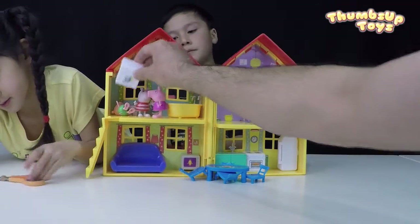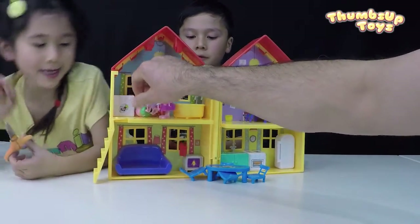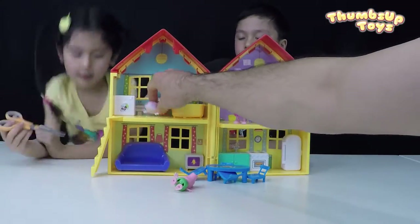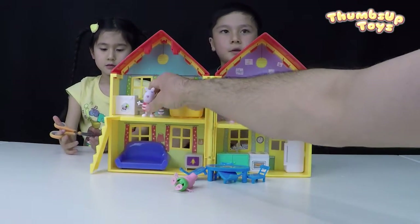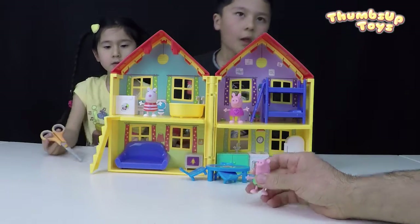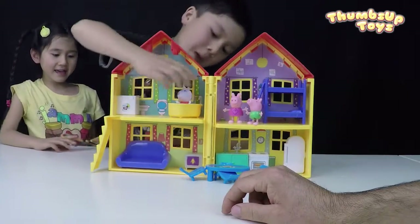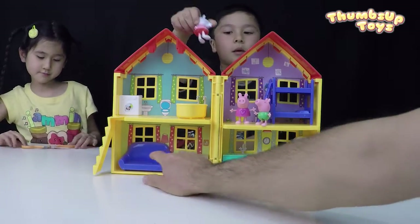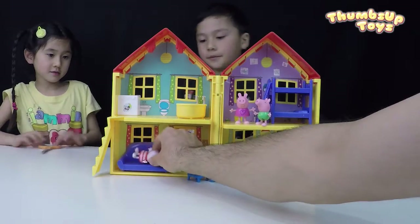And I think this one also is a dryer. It is time to go to bed. Wait a minute — where is Suzy Sheep going to sleep? In the bathroom? In the sink? For the guests, Suzy Sheep can sleep at the bottom in the living room on the sofa.